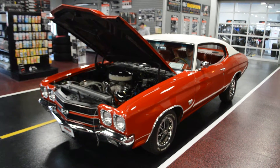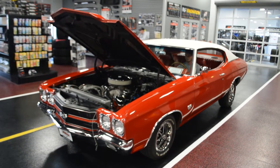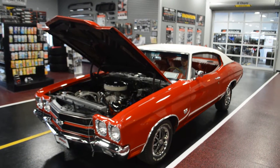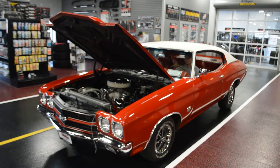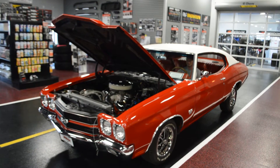Hey guys, what's happening? Bob here, Rides Auto Sales. Going to give you a quick cold start of our 70 Chevelle SS. This is a true optioned SS as well. We're going to go ahead and have Matt turn it over for you so you can hear this engine run.